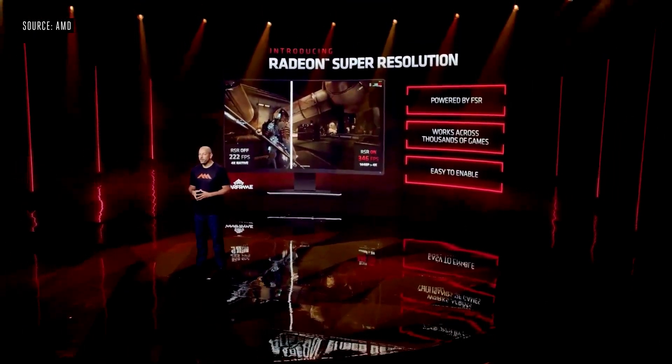We've taken our FSR technology and integrated it into the next version of the Adrenaline software suite. This new feature is called Radeon Super Resolution, and it allows you to get the performance benefits of FSR across nearly every game you own.